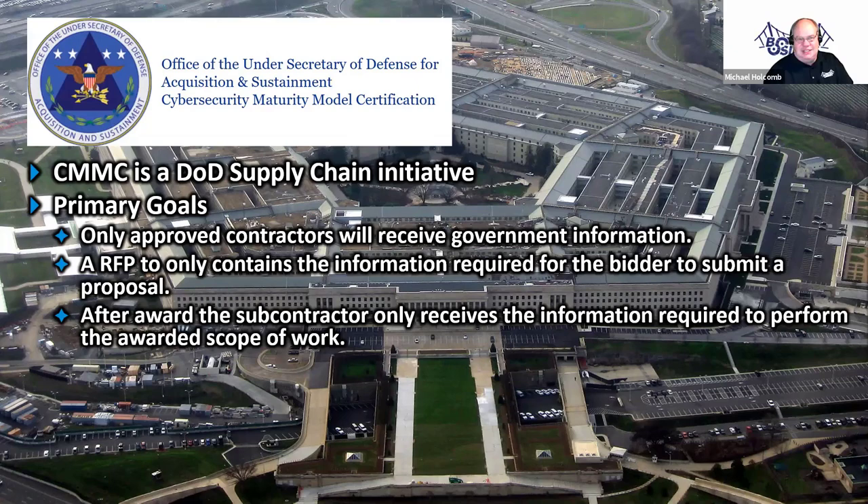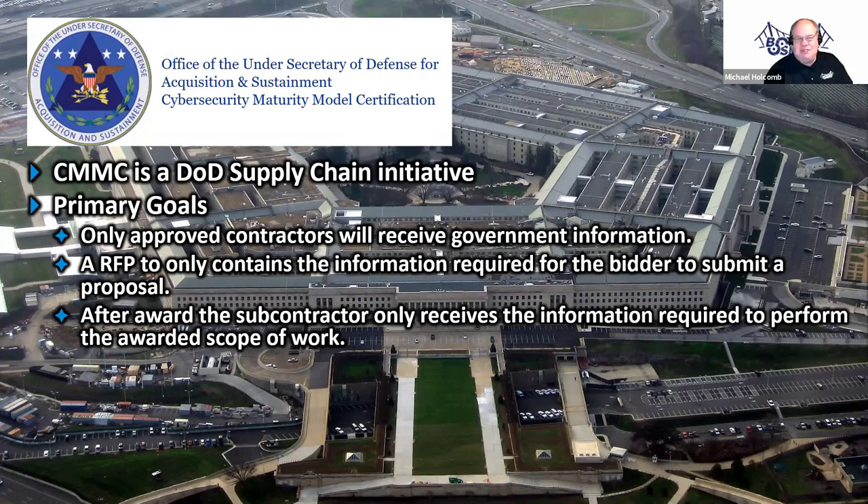It takes effort for the contractor to carve out the work and only send the information required to do the task at hand. That is a major part of CMMC — having you segment your data and only provide to subcontractors the exact data that they need. They also want you to make sure your subcontractors are protecting the data too, at the same level that you as a prime contractor are protecting it.